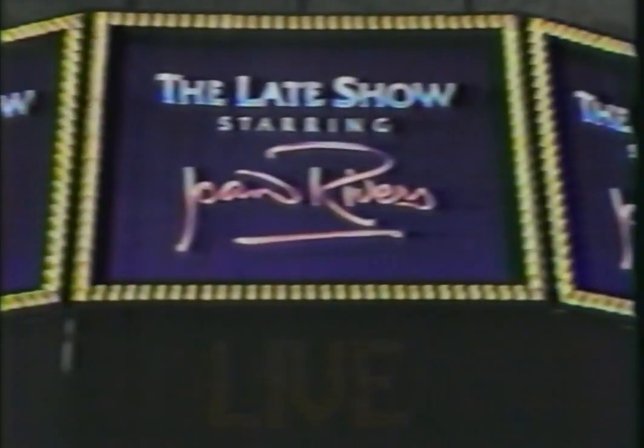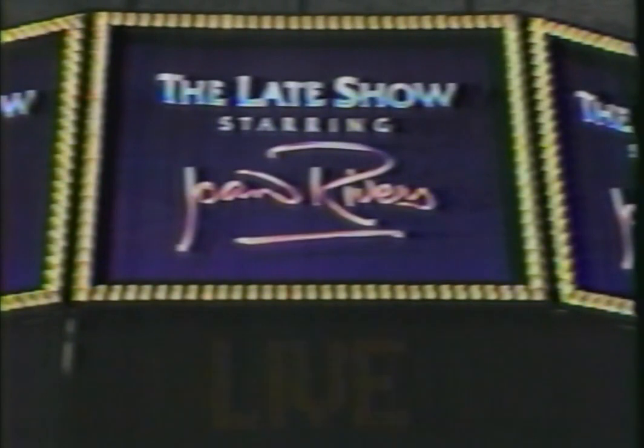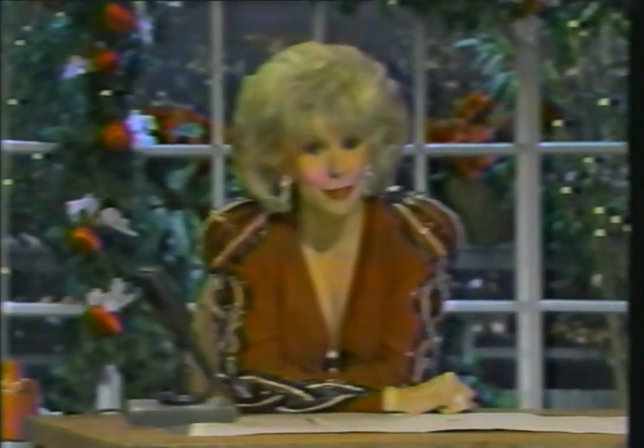Tonight, live from Hollywood, the entertainment capital of the world — it's The Late Show, starring Joan Rivers. Joining me: Omar Sharif, Al Jarreau, Charlotte Lewis and Golden Child, and L.A. Ram Eric Dickerson. Tonight at 10:35 on The Great Entertainer, Channel 9.